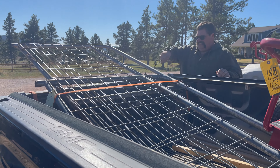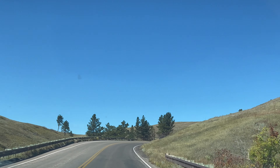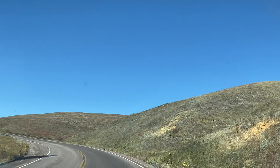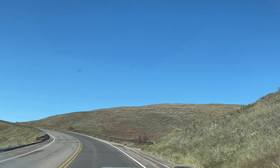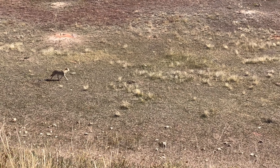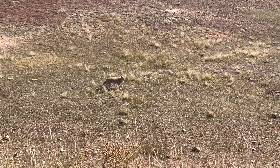We got ourselves loaded up really quickly, secured our load, and here we are heading back through Wind Cave National Park. On the way back home, we spotted a coyote — or coyote as they're referred to out here — which was pretty cool to actually get some footage of.